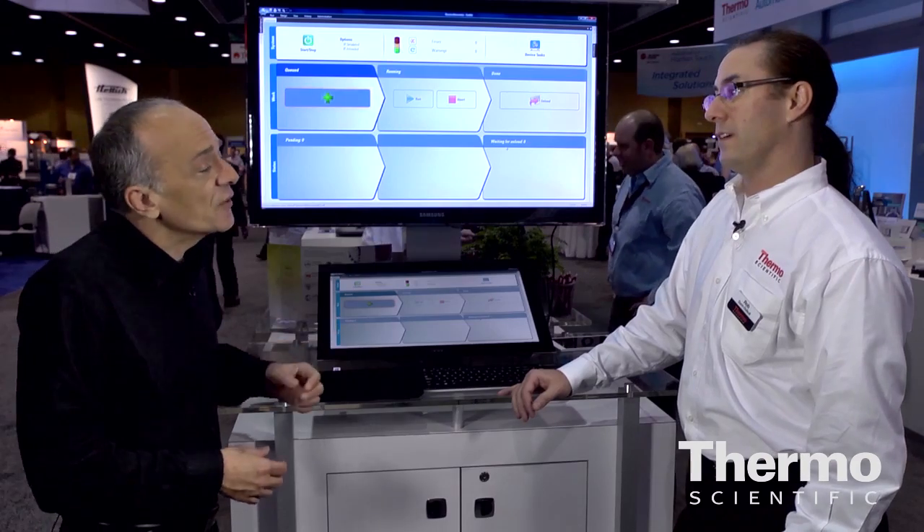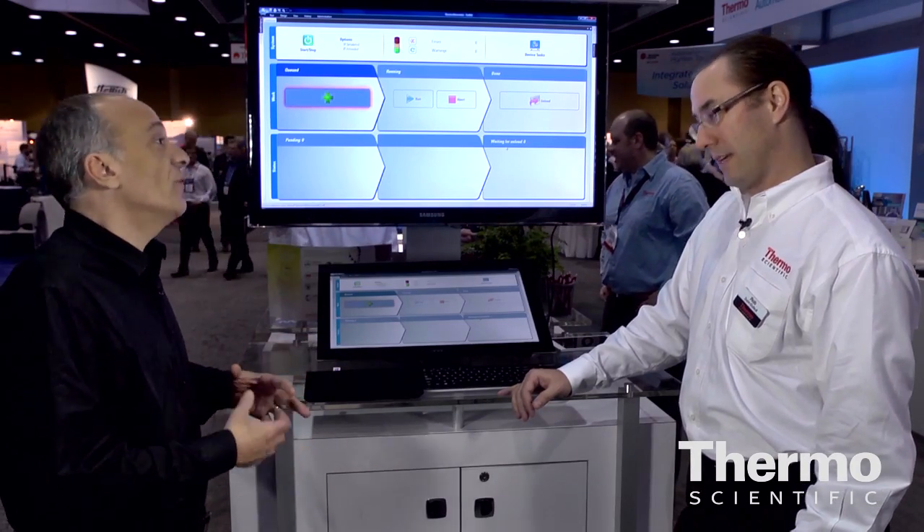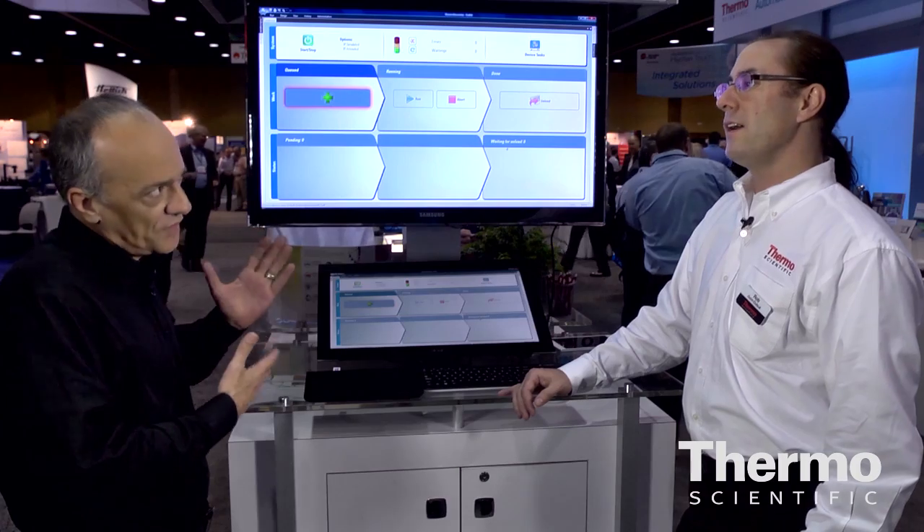This is the new Thermo Scientific Momentum 3 scheduling software and it's got a lot of robust capabilities. Talk to us about that.